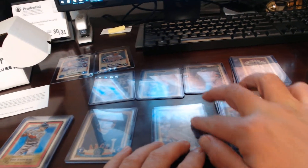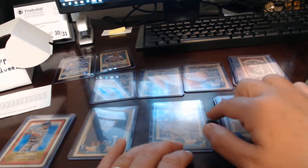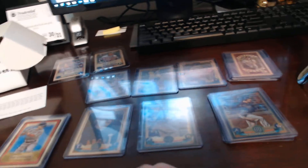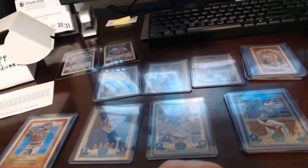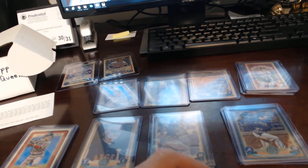Alright everybody, I'm back to do a quick review of our Hobby Box break of a 2019 Gypsy Queen Hobby Box that Jack and I did a little while ago. I just wanted to give you the breakdown of the notable cards.